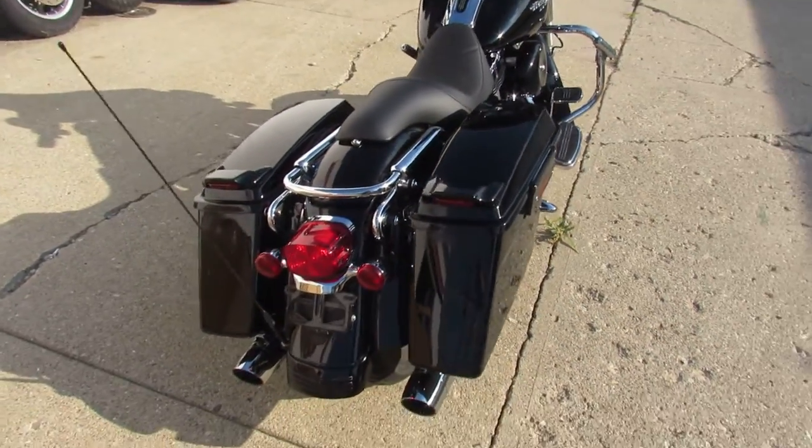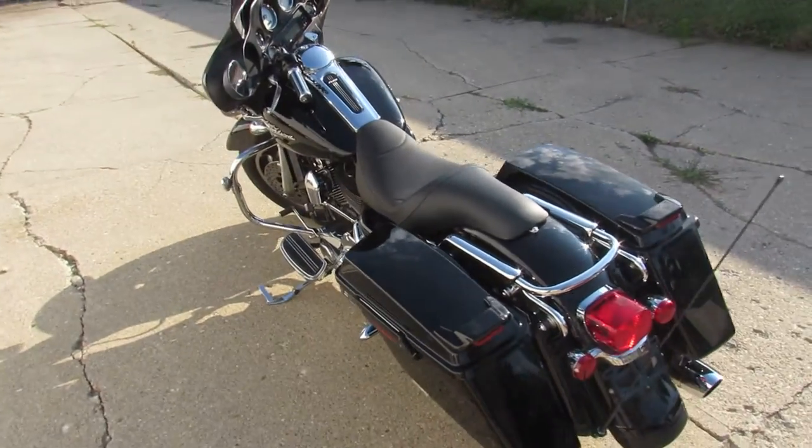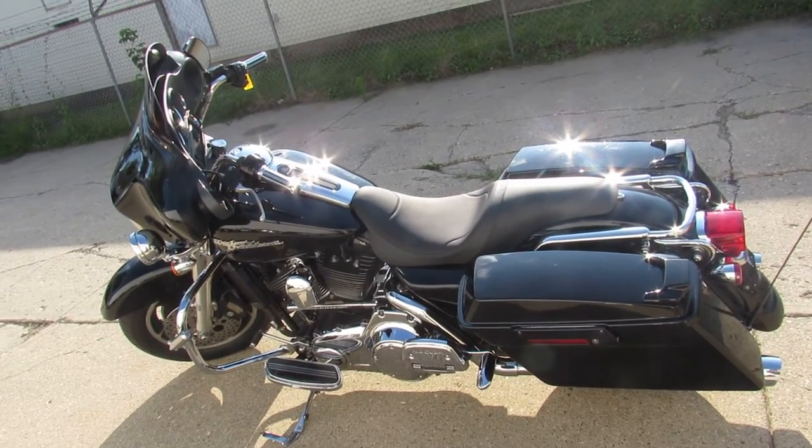Dual Super Trap exhaust. Sounds outstanding. Just serviced at the dealership, inspected and ready to go. That's a 2008 Street Glide. Give us a call, we'll get it done. 810-648-9500.